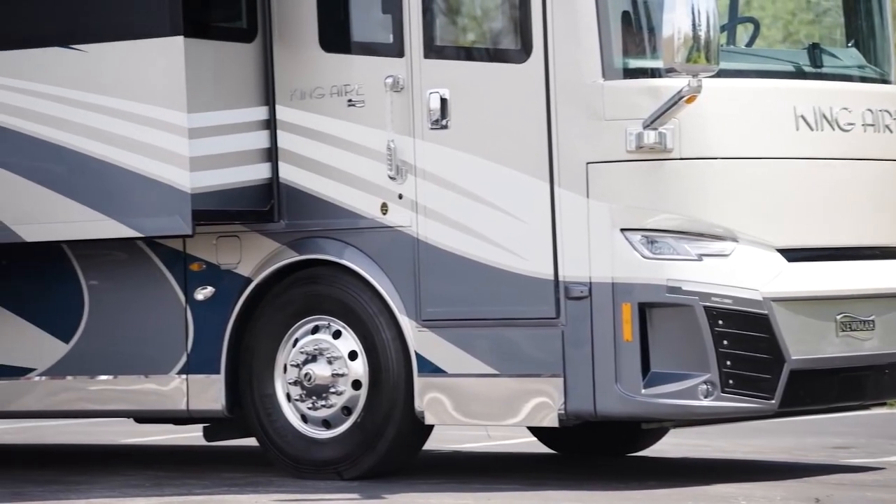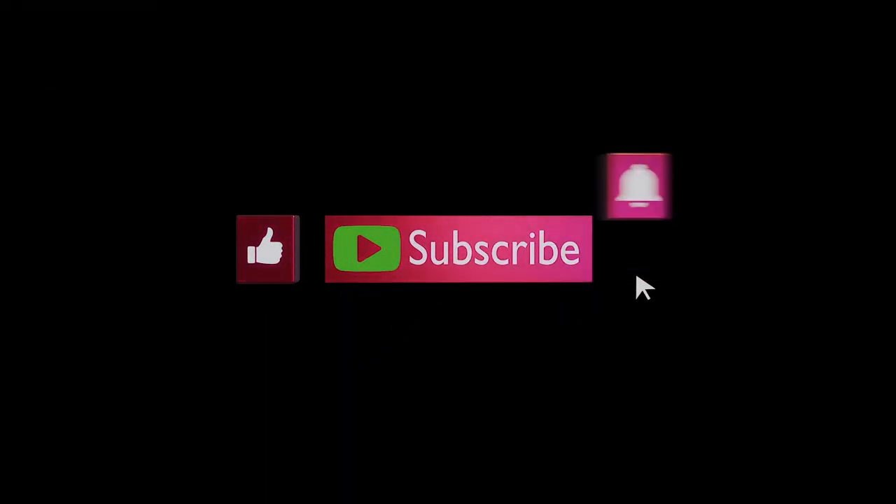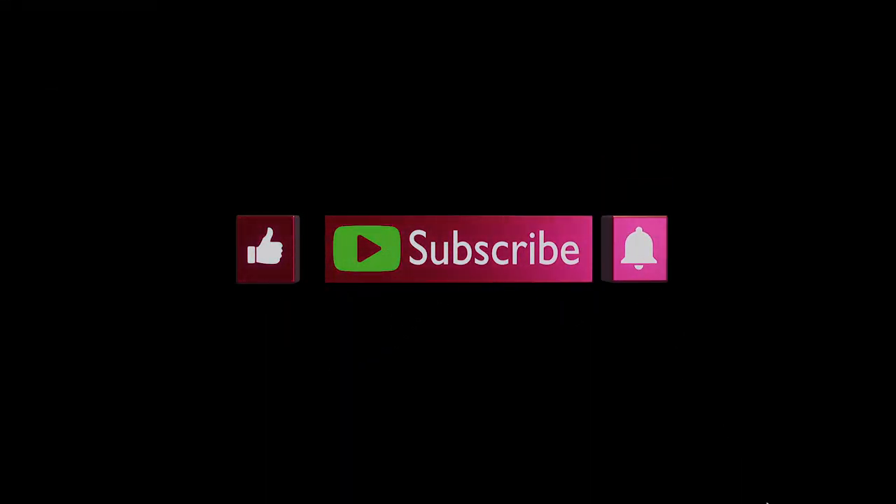While you're busy picturing yourself cruising the country on one of these state-of-the-art vehicles, don't forget to hit the like button and subscribe to get notifications on our upcoming videos as soon as they're up.